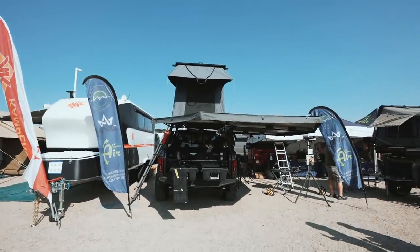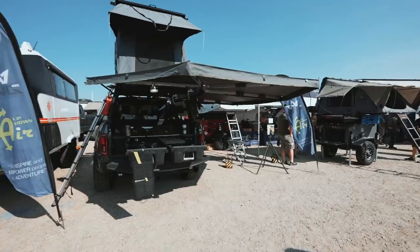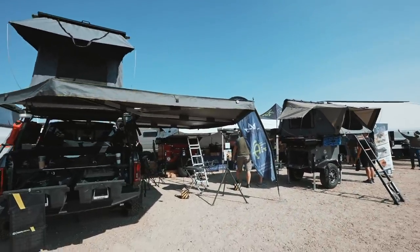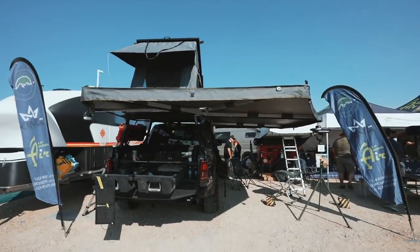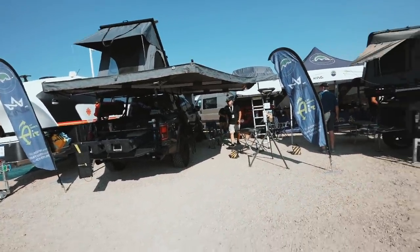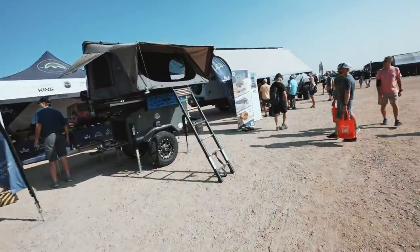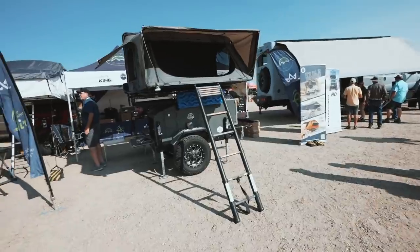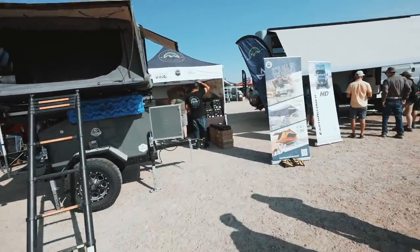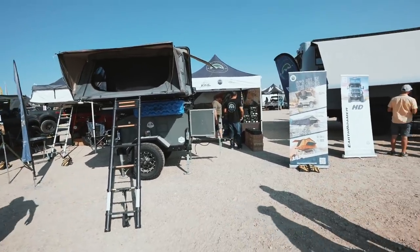Here is OVS, or Overland Vehicle Systems' booth. They got their Raptor with their 270 awning which we love — popped open as you can see, it is freestanding and it's massive, gives you a lot of shade. They got a bunch of other stuff like recovery gear, tents, lights, and a bunch of stuff that you guys will probably see on running4tacomas.com later on.